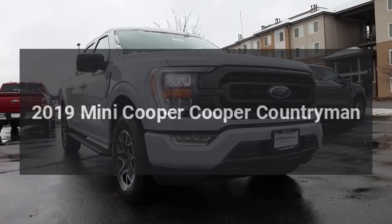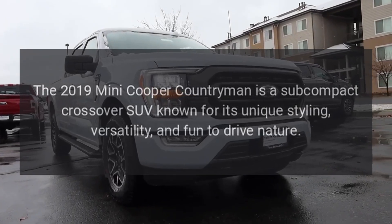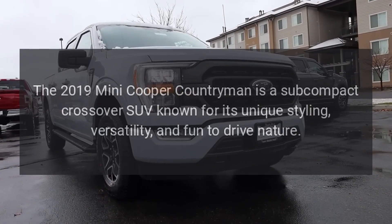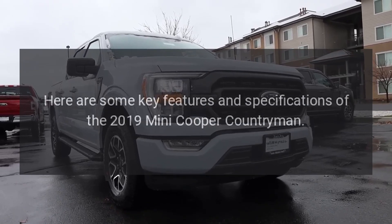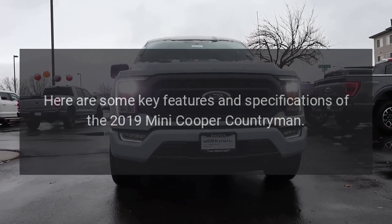The 2019 Mini Cooper Countryman is a subcompact crossover SUV known for its unique styling, versatility, and fun-to-drive nature. Here are some key features and specifications of the 2019 Mini Cooper Countryman.